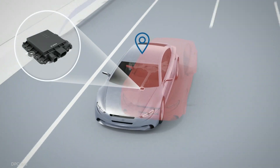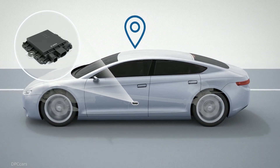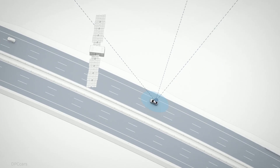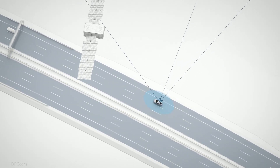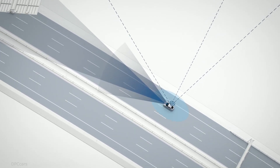Safe automated driving from Bosch. Centimeters make all the difference. Automated driving is about more than just sensors, control units, and lots of computing power. It also requires a host of smart services, without which no vehicle will ever be able to drive autonomously.